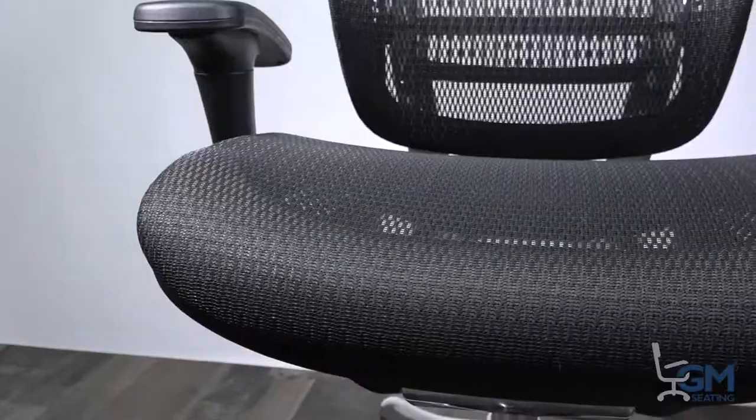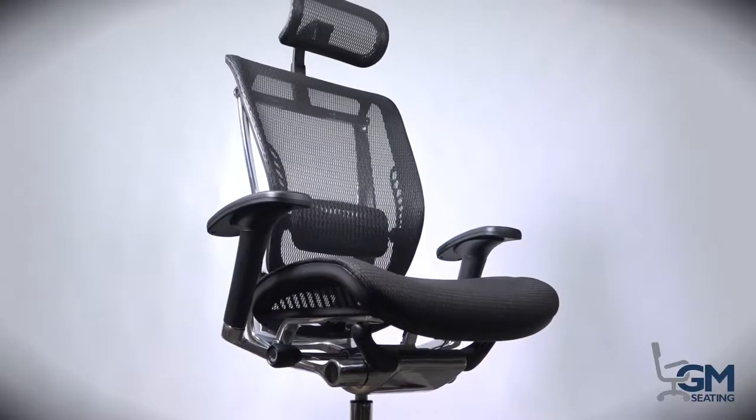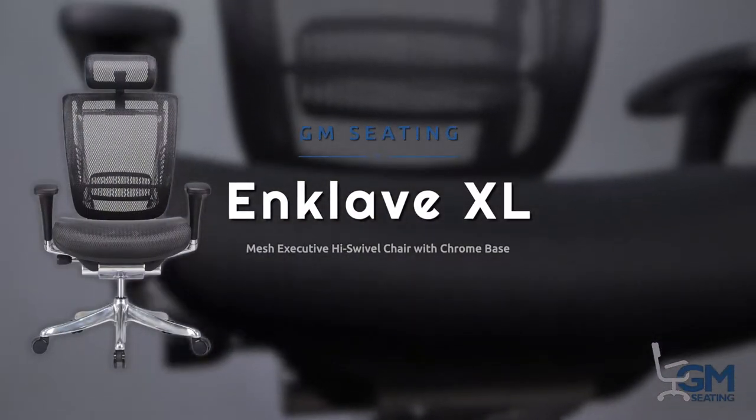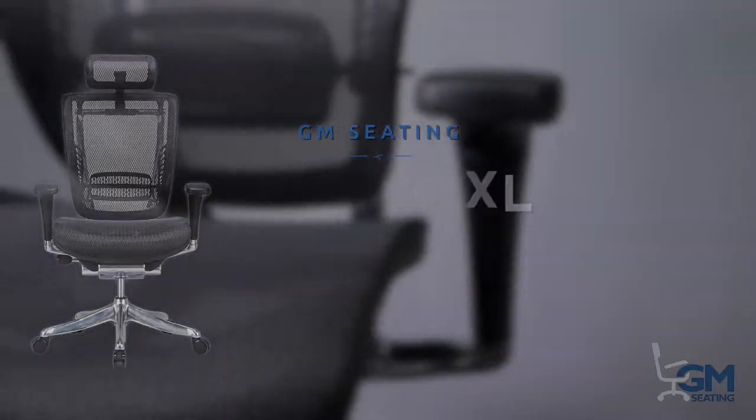Whether you're responding to emails, evaluating reports, or brainstorming with colleagues, you want an office chair that'll get you through the day. The Enclave high-back executive chair from GM Seating provides not only sleek, professional style, but also sophisticated support for around-the-clock comfort.